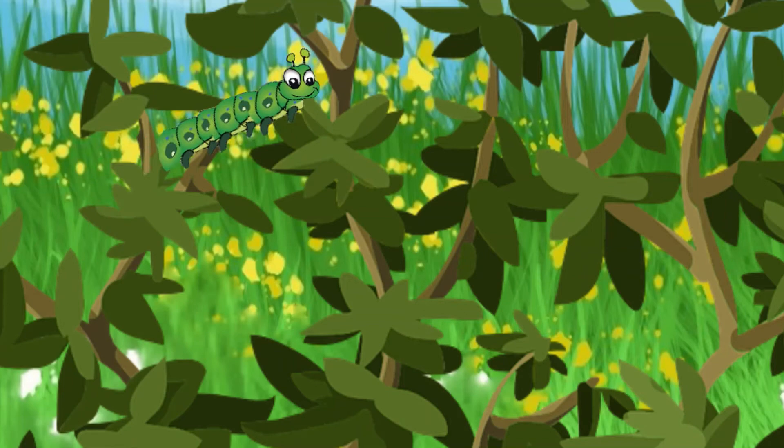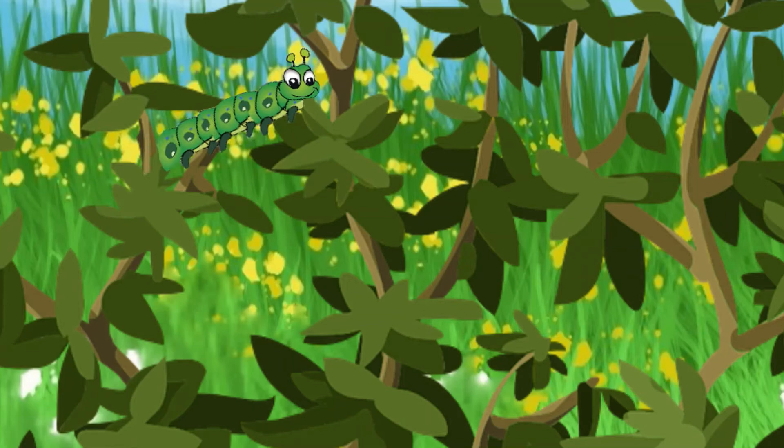Once the caterpillar is fully grown it looks for a safe place to sleep. It is now ready to change into a butterfly.